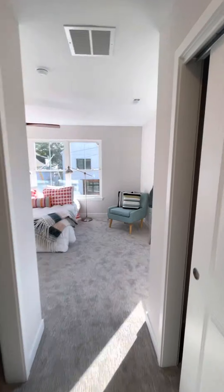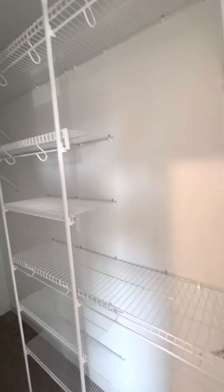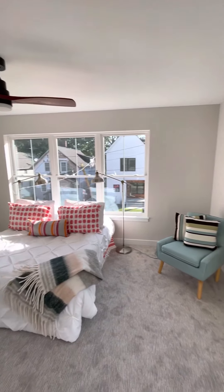We're heading into the owner's suite. We've got closets on both sides here, and then right here we've got more. This is again a light-filled room — great size.